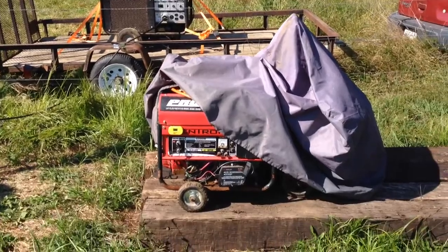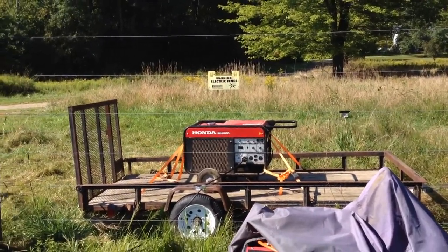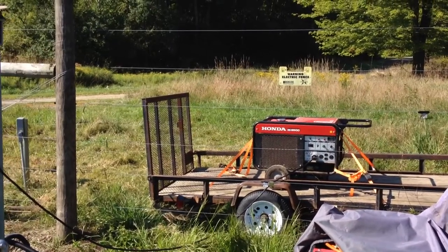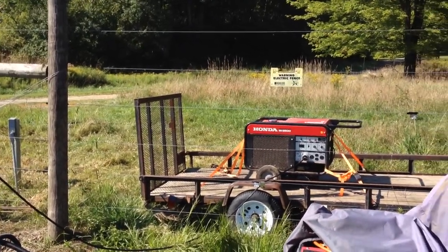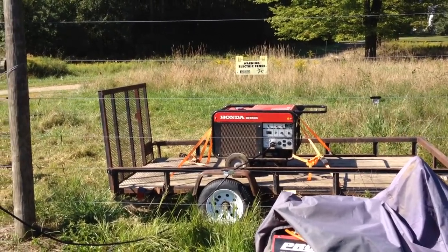My little generator is in the foreground. Water-cooled, much bigger generator in the background. The current consumption and voltage is the same between the two generators, even though the one in the background is really almost twice the capacity.